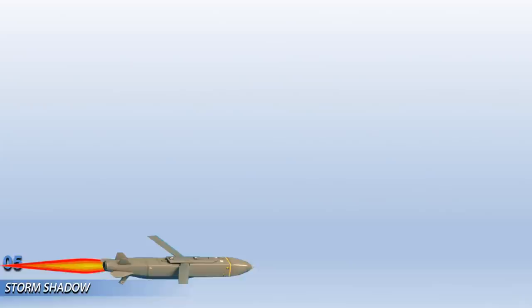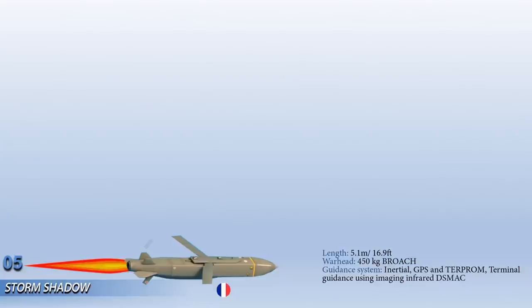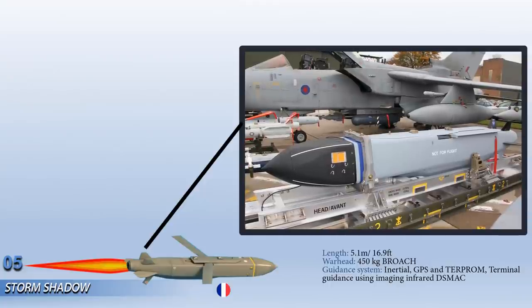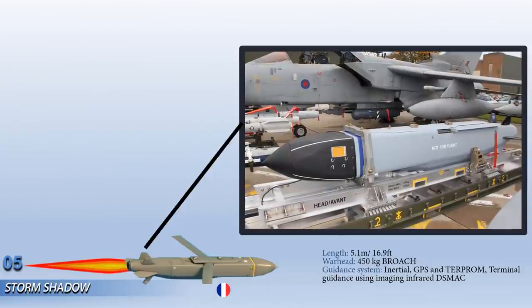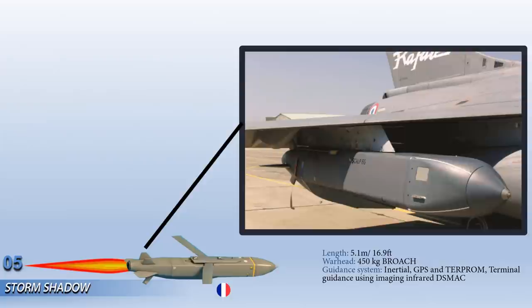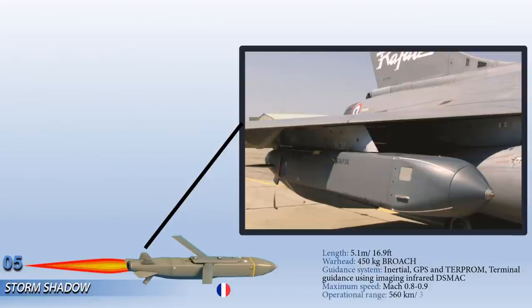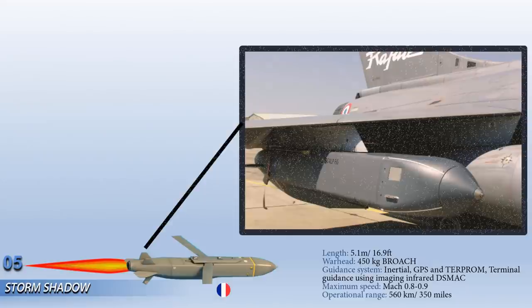Up next at number 5 is the Storm Shadow. This is a long-range, air-launched standoff attack missile designed and developed by France-based MBDA systems. The missile is equipped with fire-and-forget technology and is intended to strike high-value stationary assets such as air bases, radar installations, communication hubs and port facilities. The navigation system includes inertial navigation, GPS and terrain reference navigation for better control and accurate target strike. The Storm Shadow is capable of engaging targets precisely in any weather conditions during day and night and is able to penetrate deep into hard rock targets.